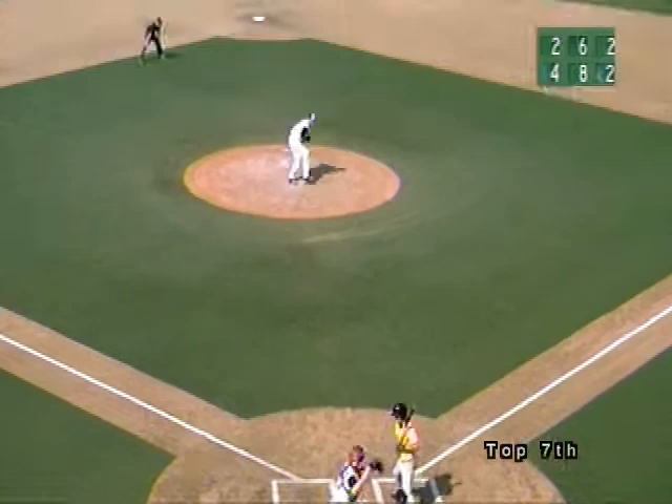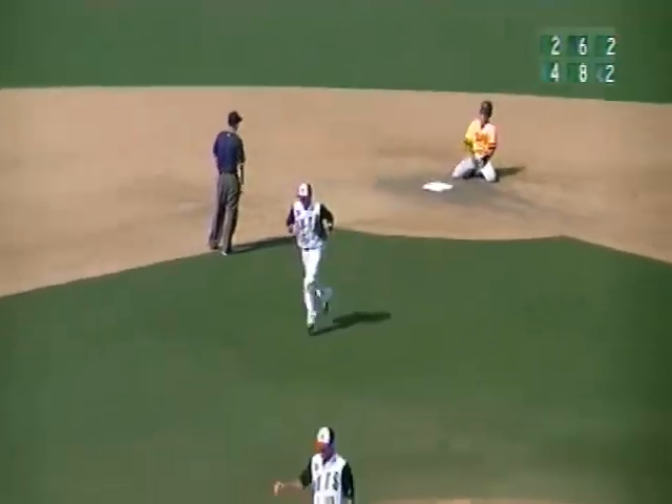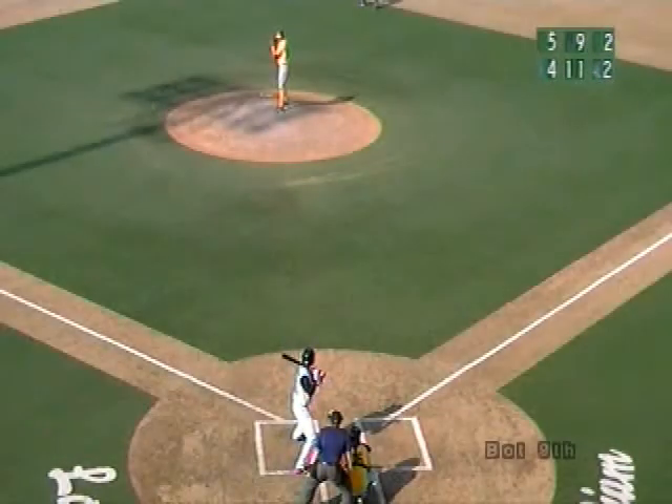He takes off, pitch is taken for a strike, throw to second base by Armstrong. The tag from Corey is in time, and Serna is out at second base. Cole Armstrong throws out KC Serna. A changeup taken for a strike — Armstrong, second and third, one man down.